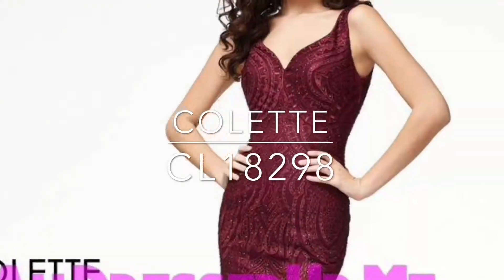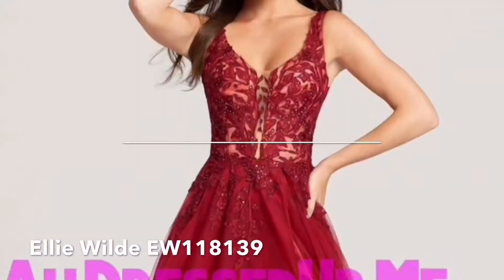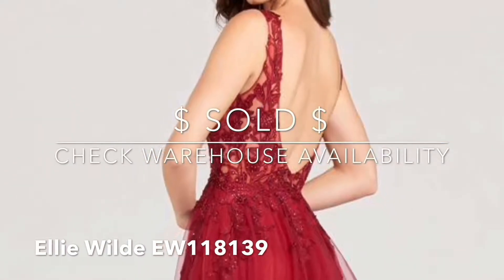And here we go — we've got two lovely ladies, Shelby and Jaden. Shelby, what are you wearing? I'm wearing a Colette 18298. And Jaden? I'm wearing an Ellie Wilde 118139. Right here on the sales floor for 2018.